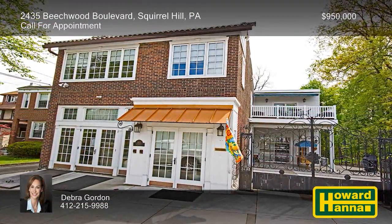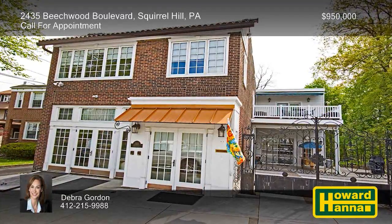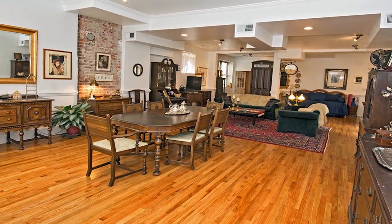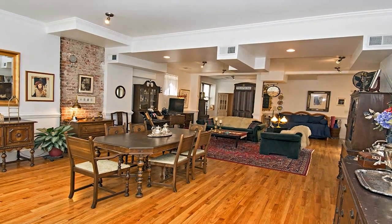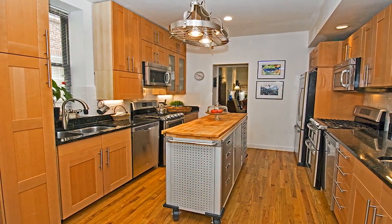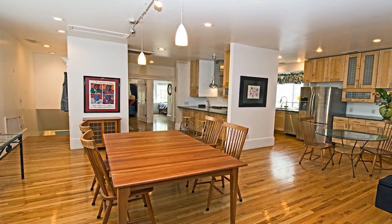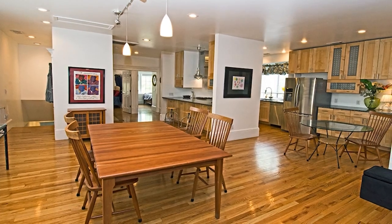This luxurious Squirrel Hill residence with five bedrooms and four and a half baths is a one-of-a-kind property located in historic Frick Park. A flat, street-level entrance welcomes you to an interior that has been retrofitted and updated in every possible way. The ground floor employs an open-concept floor plan that contains a full kitchen and a master suite with a walk-in shower and a private patio. The second floor includes a second gourmet kitchen and another master suite, which features a sitting room, an office, and a walk-in closet.